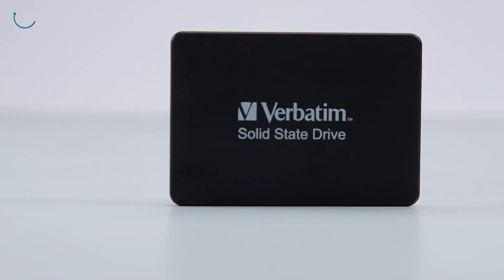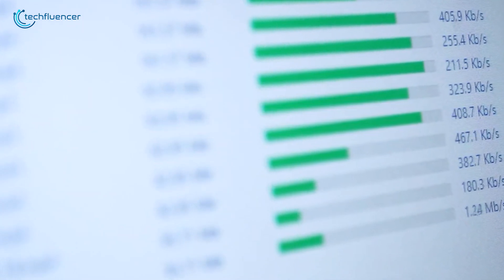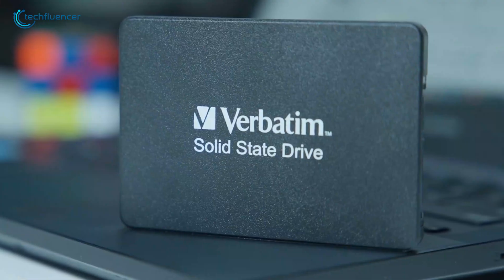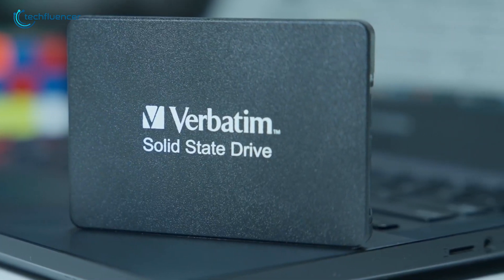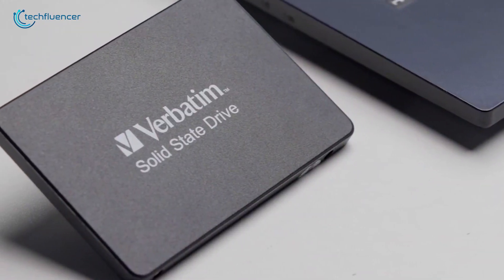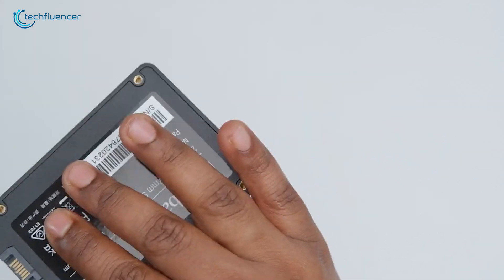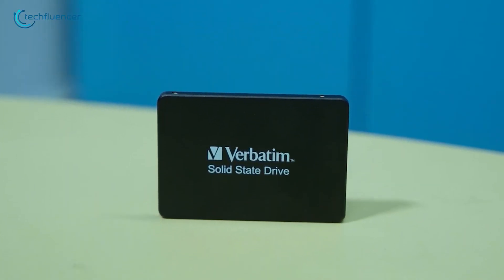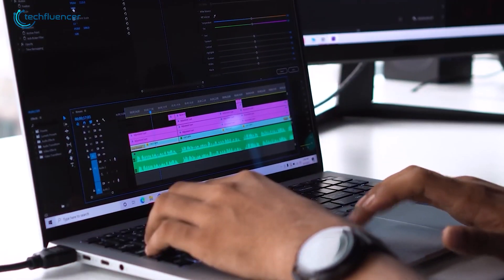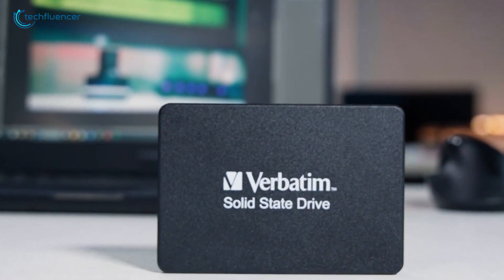The real benefit comes from its 3D NAND flash technology, which gives it fast read and write speeds — nearly 550 megabytes per second for both. Since it's a solid-state drive with no moving parts, it's not just faster than traditional hard drives, but also much more reliable over the long run. We also noticed it works well in various conditions and handles different temperatures and humidity levels without any hiccups. If you're looking for something that's fast, reliable, and easy to use with your Mac Mini, the VI550 is a smart pick.